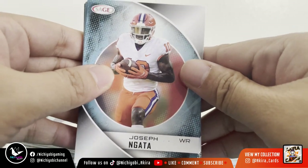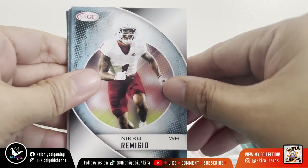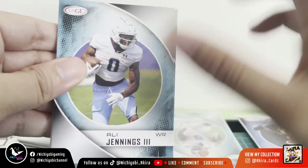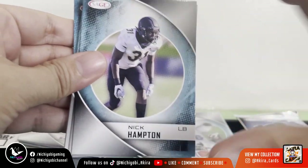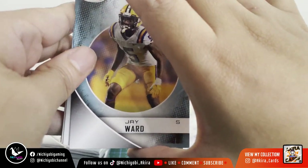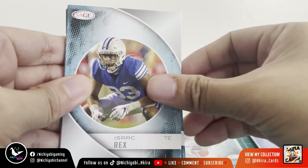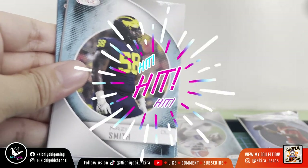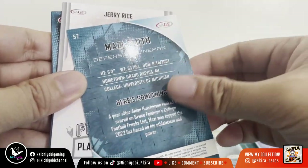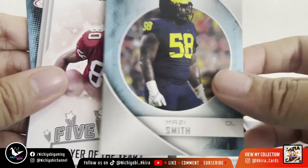Pack 2: Joseph Ngata wide receiver, Nico Iamaleava wide receiver, Ali Jennings III wide receiver, Nick Hampton linebacker, J.T. Ward safety, Isaac Rex tight end, Mazi Smith defensive lineman — he was already drafted 26th overall.